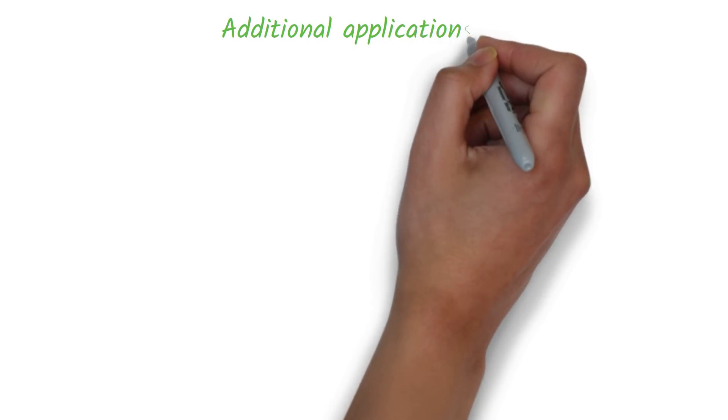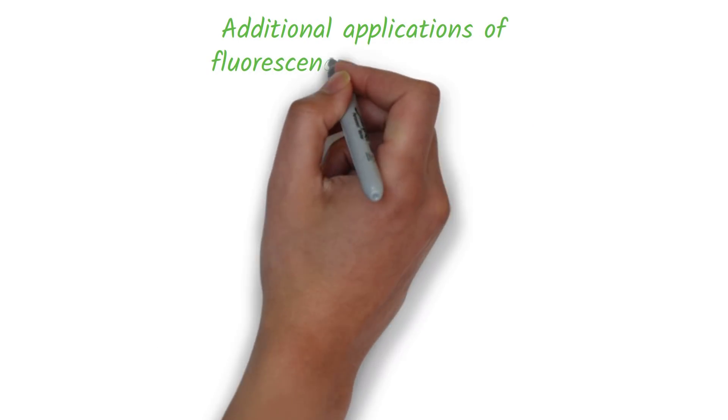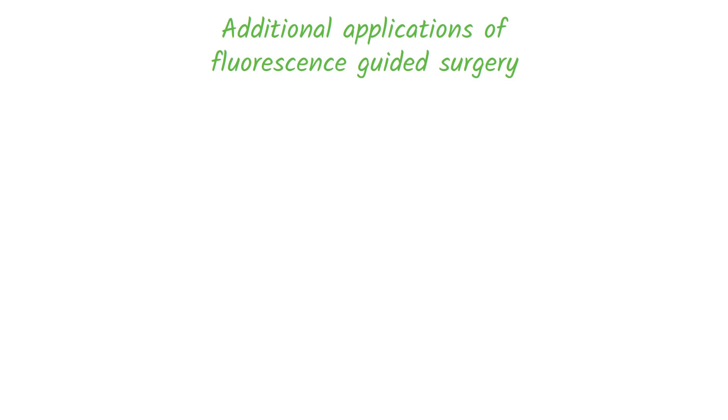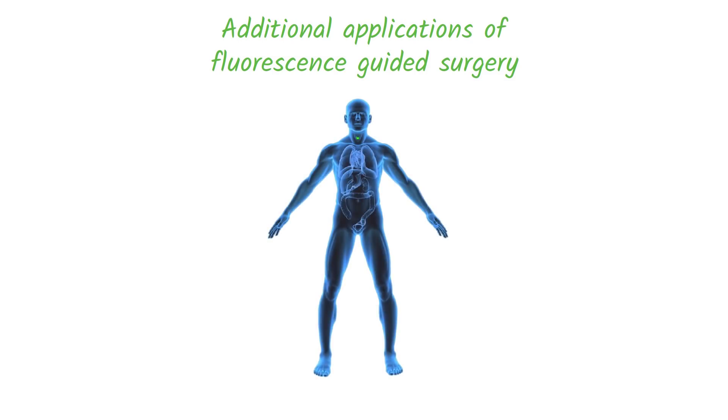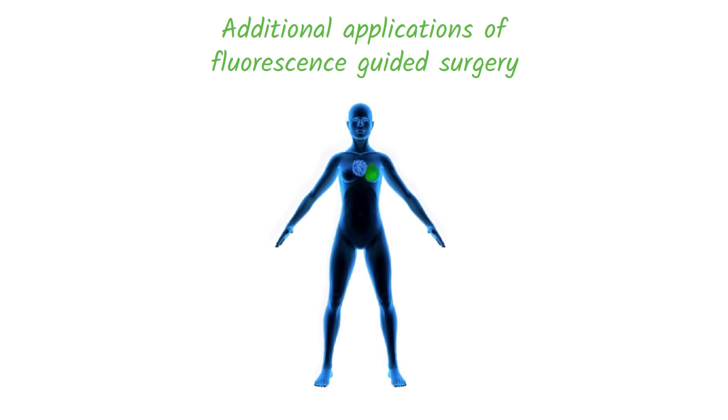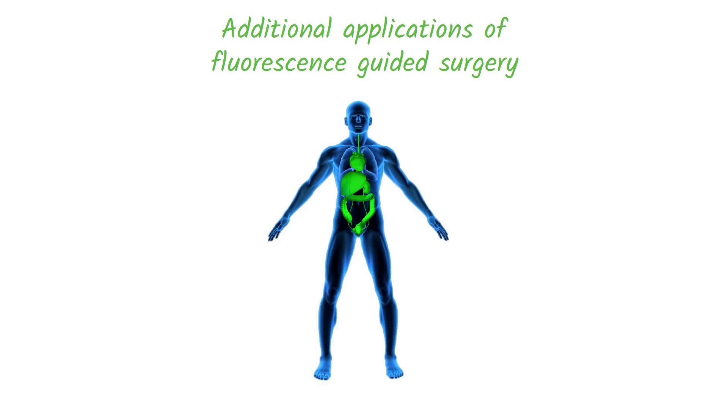Fluorescence-guided surgery offers a wide variety of benefits to procedures beyond a gallbladder operation. These include, but aren't limited to, operations involving the parathyroid glands during thyroid procedures, esophagus and stomach, colon, liver, kidney, breast, and gynecology. These are just a few examples of applications that benefit both surgeons and patients.